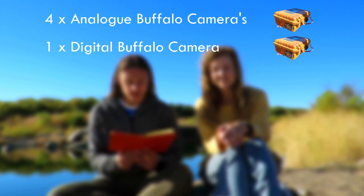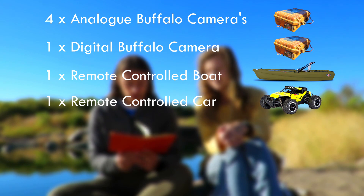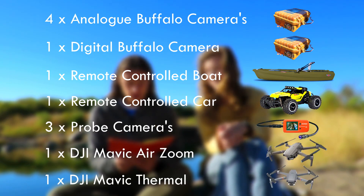Next: four analog Buffalo cameras, one digital Buffalo camera, one remote control boat, one remote control car, three probe cameras, one Mavic Air Zoom, one Mavic Thermal. Now to us that list is just mind-boggling.